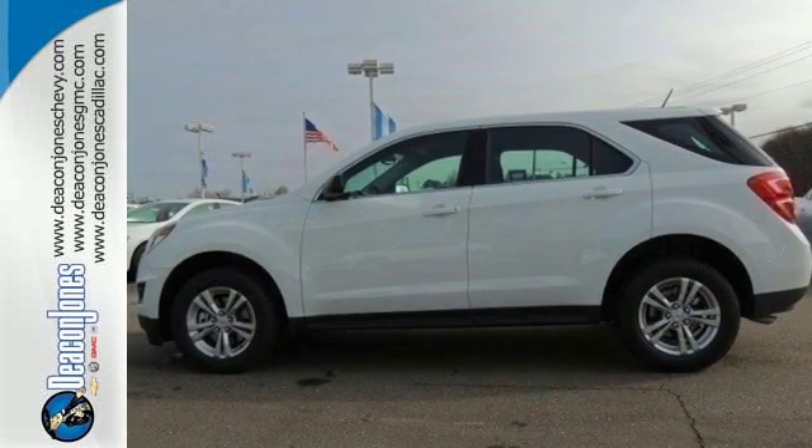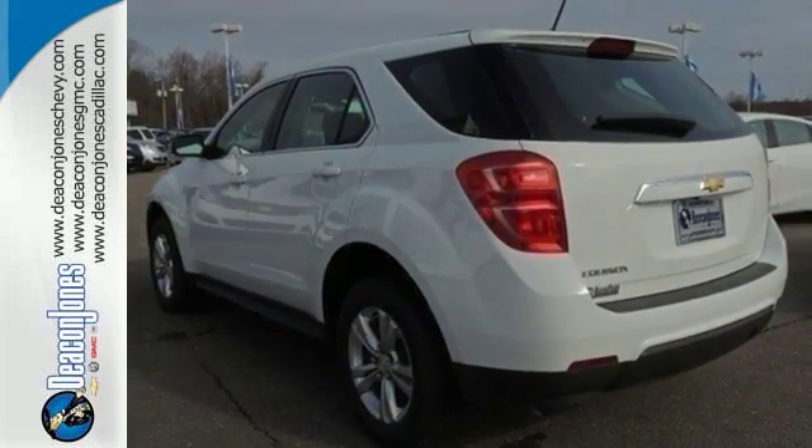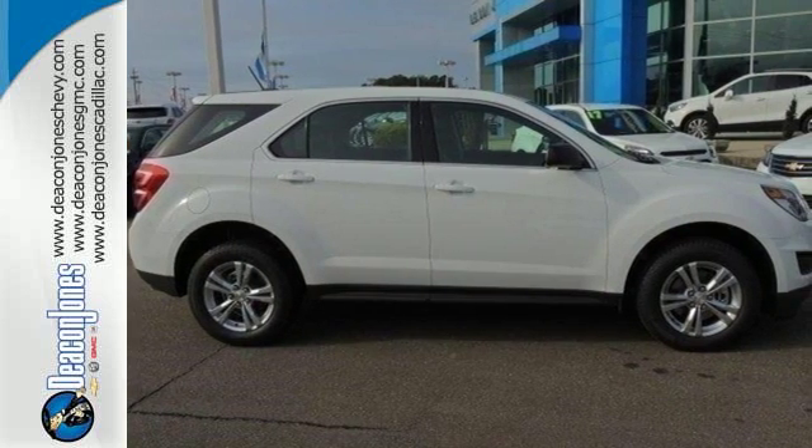And you'll feel confident surrounded by safety features like a rear-vision camera and StabiliTrak. This Equinox is roomy enough to handle your busy life with plenty of style to impress. Make this one yours today.